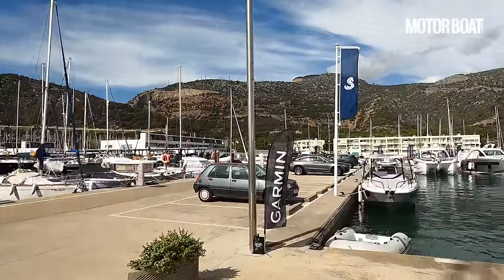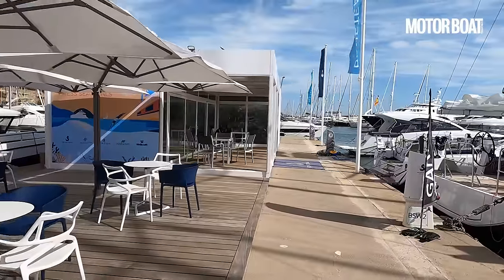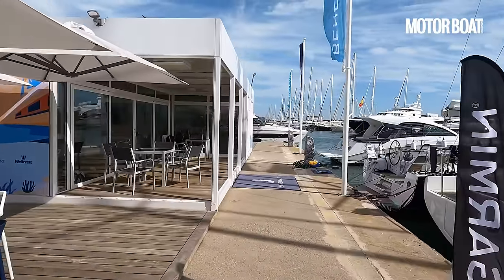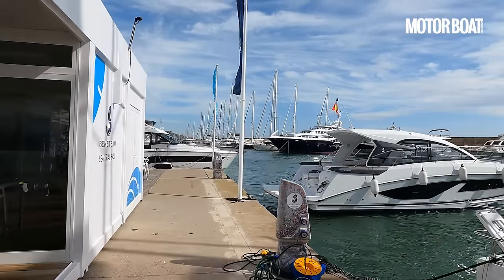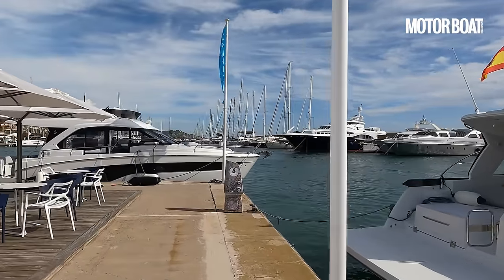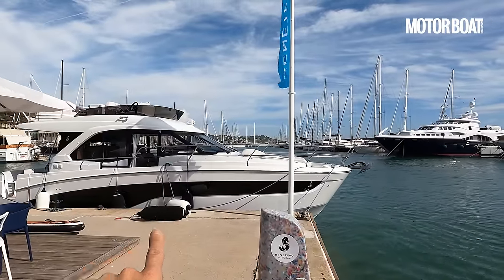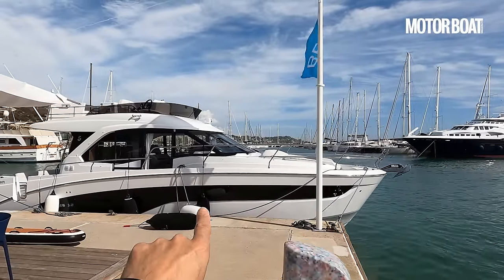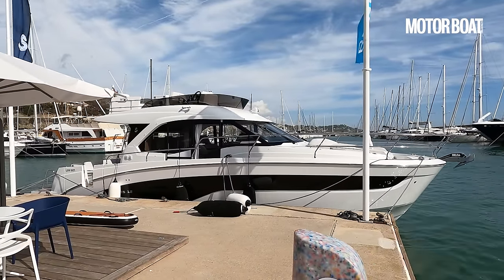The modern Beneteau fleet can feel quite complicated to some people, so it's worth having a little retrospective before we jump on board the boat we're here to sea trial. This is an example of the flyer line, which is all about open day boating. At the other end of the spectrum they've got the swift trawler line for long-distance cruising, and on the right-hand side this is the Gran Turismo line — all about style and luxury. But if you're into family cruising and multi-purpose recreation, you'll naturally gravitate towards the Antares line, and in particular the flagship launched recently at the Cannes Yachting Festival — this is the new Beneteau Antares 12.